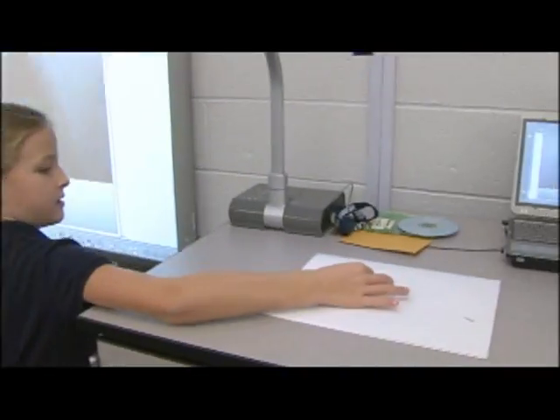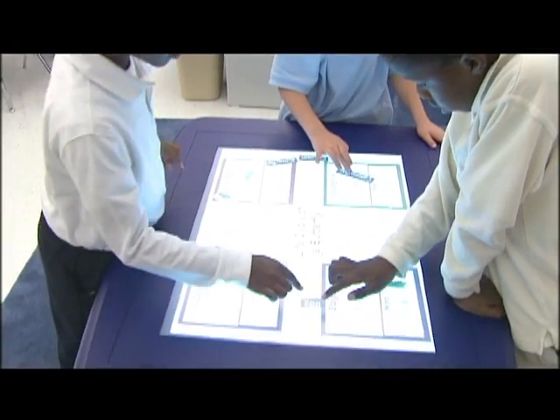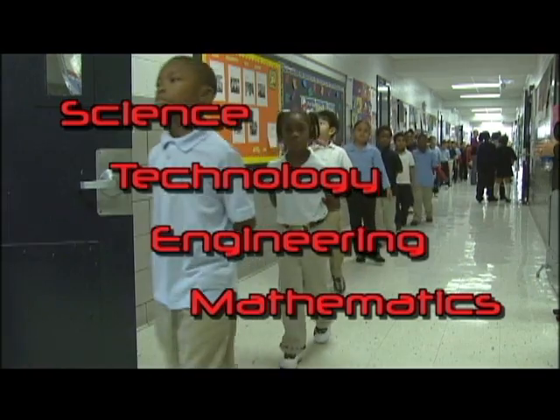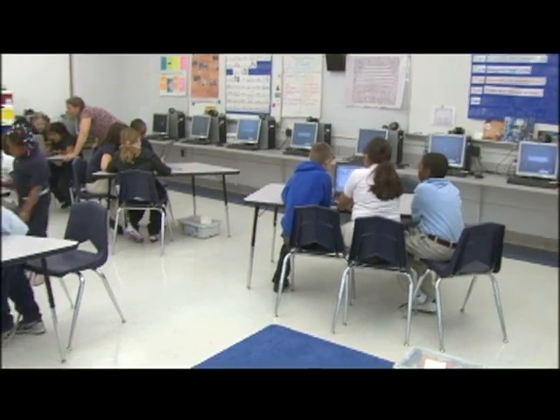My favorite thing is that I can use technology. Instead of the teachers doing it, we can do it too. The blog gives us an opportunity for growing and learning how to use more technology better. It's putting all the pieces together — instead of kids learning math in isolation or science in isolation.